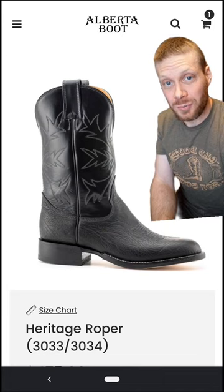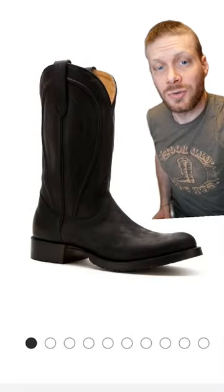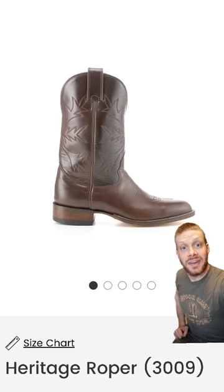The boots were designed off of their roper style, and they made several different versions, including one with a lug rubber outsole, so Gabriel Luna wouldn't slip in the snow during filming. In the game, Tommy's boots are brown, and Alberta Boot Company has brown ropers too.